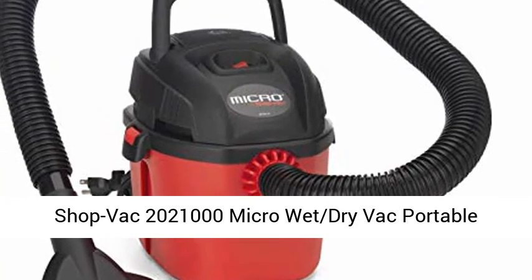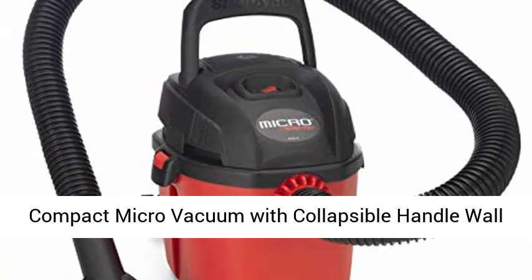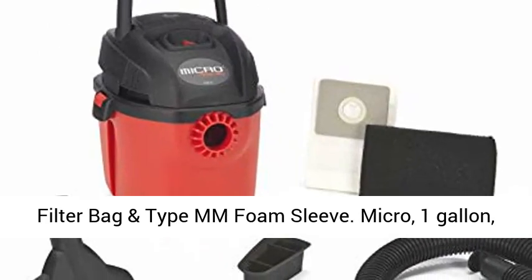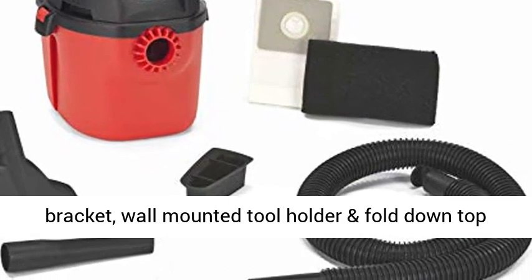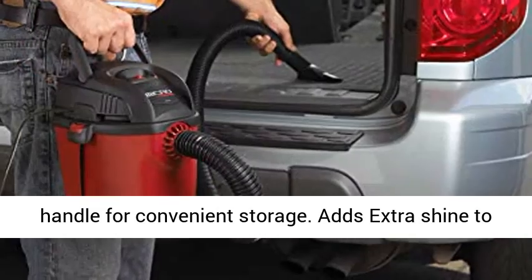ShopVac 2,021,000 Micro Wet-Dry Vac — Portable Compact Micro Vacuum with Collapsible Handle, Wall Bracket, and Multi-Function Accessories. Uses Type A Filter Bag and Type MM Foam Sleeve. Micro, 1 Gallon, 1 Horsepower Peak, Portable Wet-Dry Vac, with Wall Bracket, Wall Mounted Tool Holder, and Fold Down Top Handle for Convenient Storage.